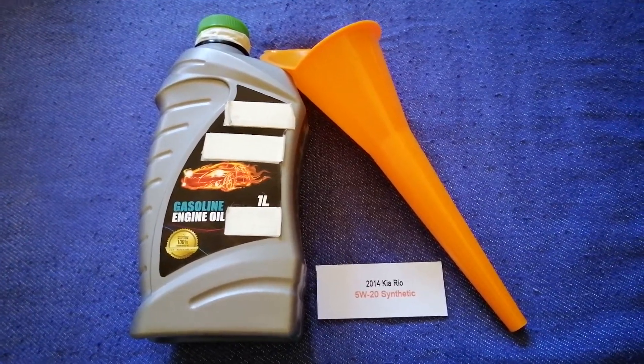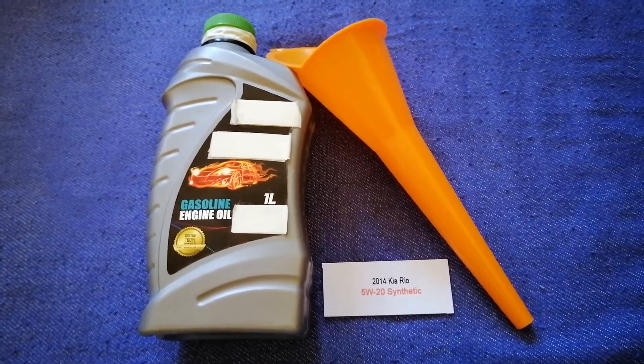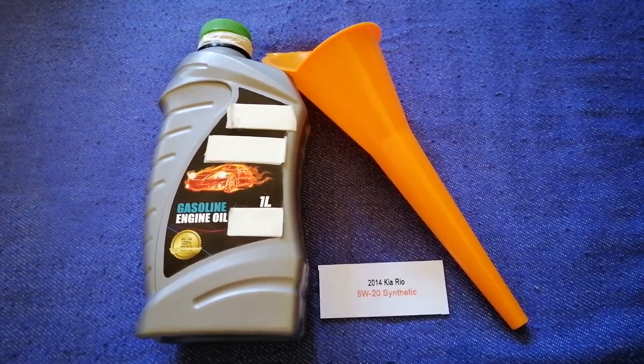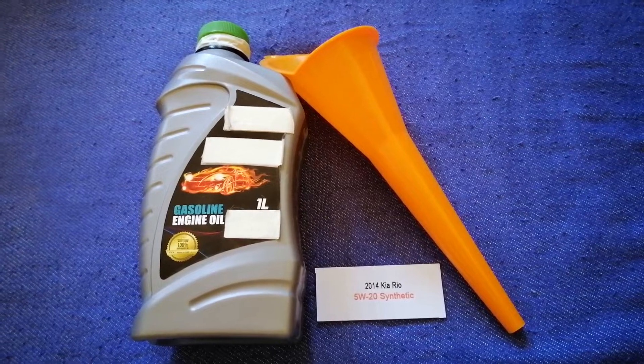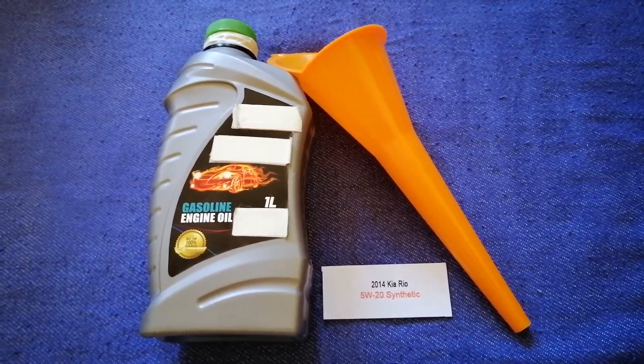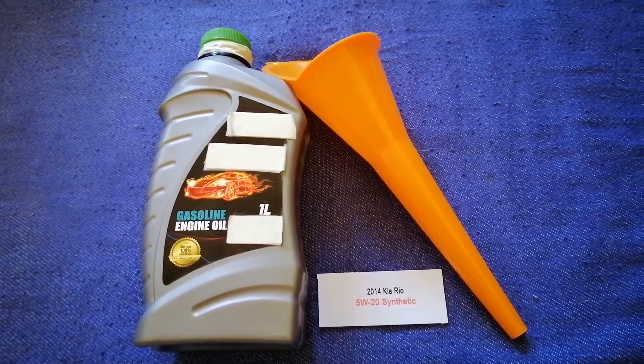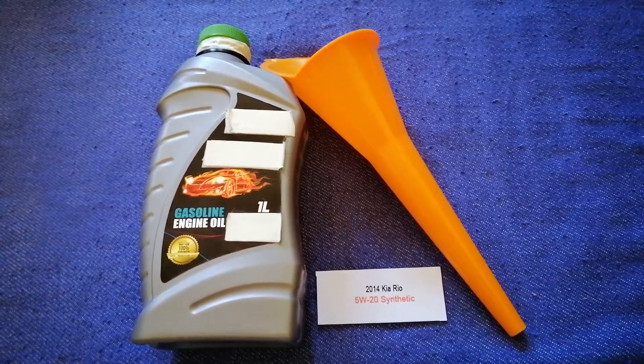Keep in mind that the type of oil could change depending on the wear and mileage of your car. You can change your oil as often as every 3 months, or you can ask your mechanic for the recommended oil type and frequency of changing your oil.